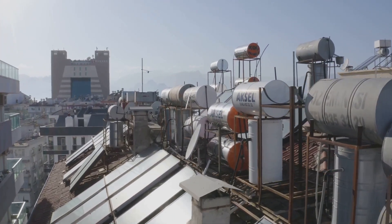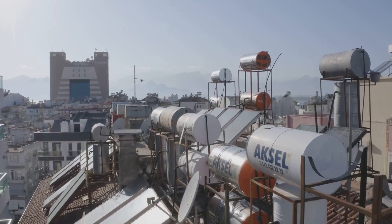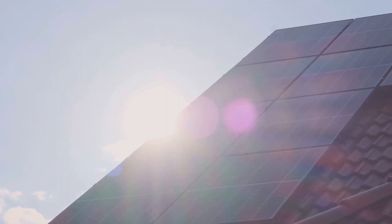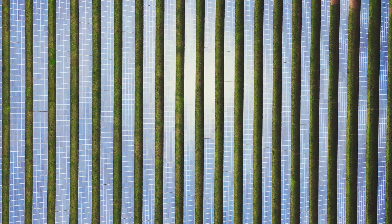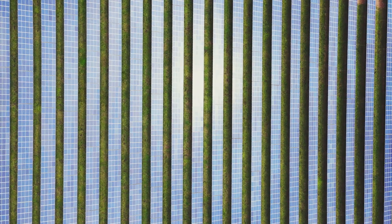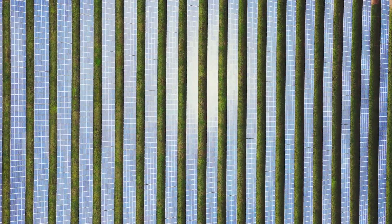Imagine a world where the buildings we live and work in are not just structures, but power generators that blend seamlessly into their surroundings. Solar skins make this possible. These aren't your typical solar panels.